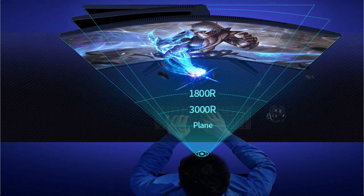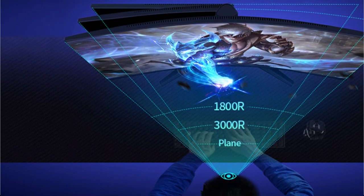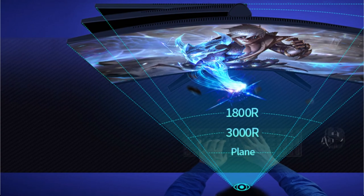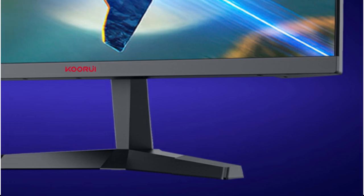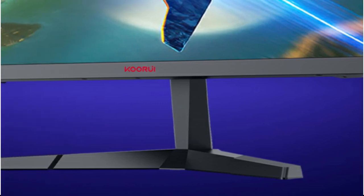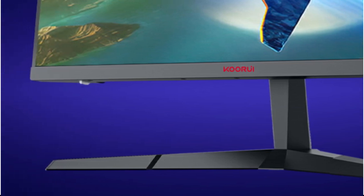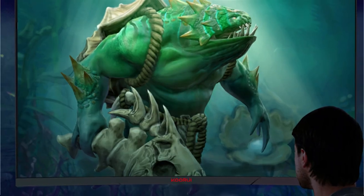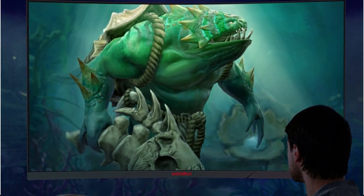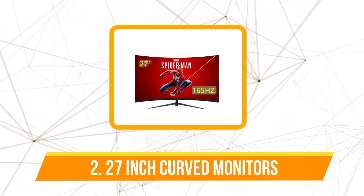For gamers seeking fluid and tear-free gaming experiences, the Kory 2K Gaming Monitor is equipped with FreeSync Premium and G-Sync compatibility. These technologies synchronize the monitor's refresh rate with the graphics card, eliminating screen tearing and stuttering for seamless gameplay. The monitor's interface includes a DisplayPort, providing high-bandwidth connectivity for smooth video and audio transmission. The EU plug ensures compatibility with European power outlets, making it suitable for users across the region.